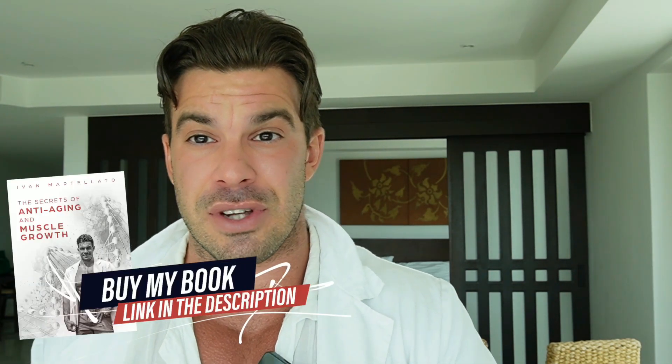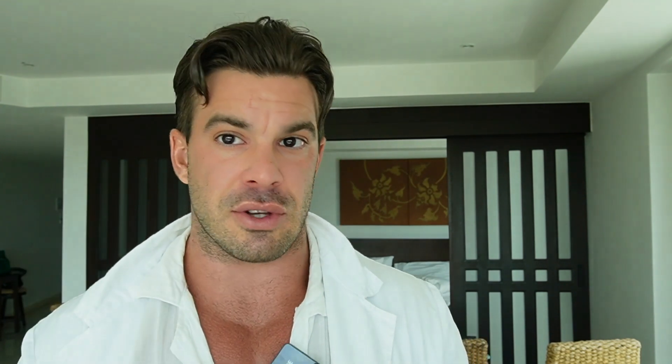If you want to go deeper into the topic, don't forget to buy my book, The Secret of Anti-Aging and Muscle Mass. In the book you can find the dosage and how to treat it based on your condition or pathology. See you next time — we will talk about epithelon. Thank you so much for being here.